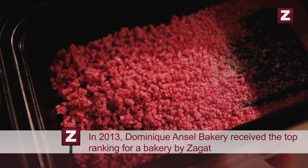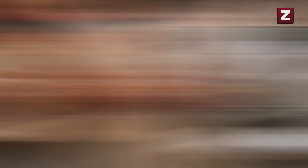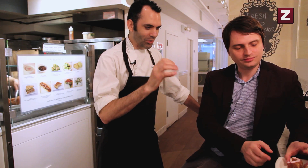Then once it's glazed we finish it up with some candied rose petals. It looks pretty — it's my favorite color, pink. And that's a cronut. It looks very light though. The cream looks very light. Yeah, it is very light, very fluffy. You can see all the layers — yeah, definitely. It's very delicate.